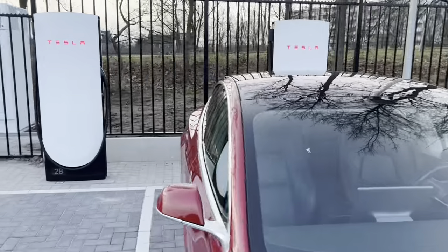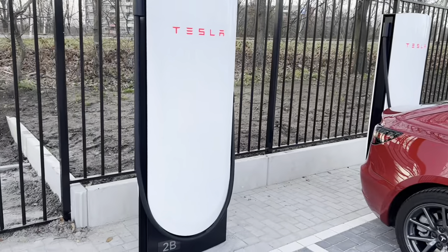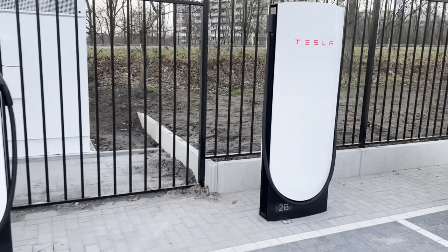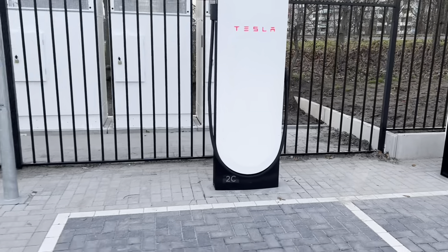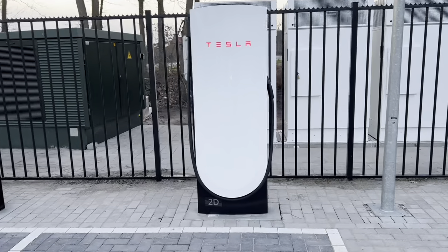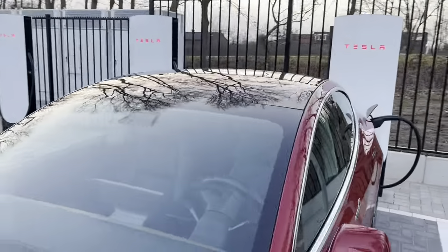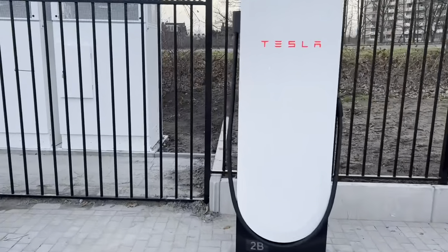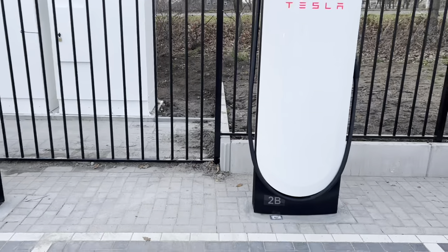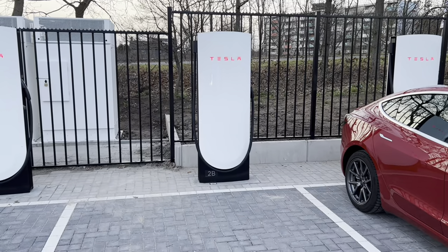These chargers are definitely friendlier to other vehicles. Interestingly enough, they are positioned on the right side of the parking spot, not in the middle. So what is that all about? Because I would say if you want maximum cable stretch, it would be more logical to have them on the left side of the parking spot.